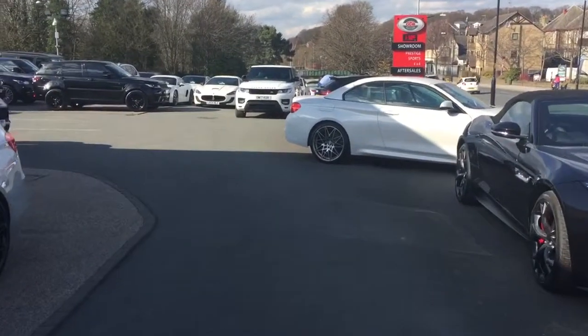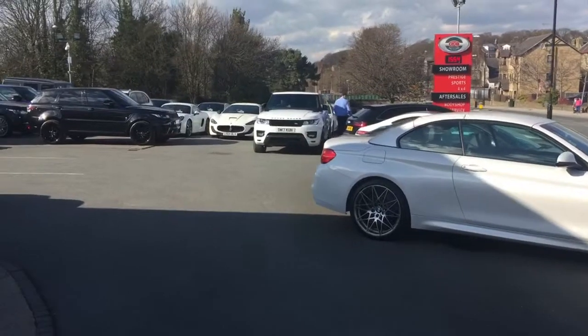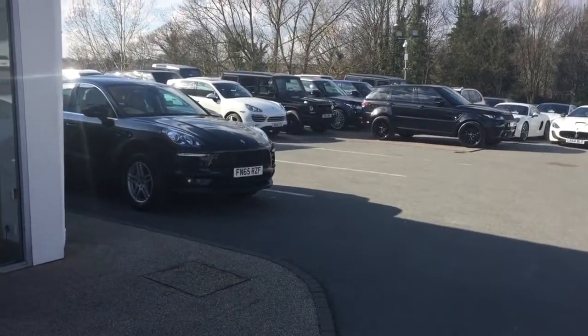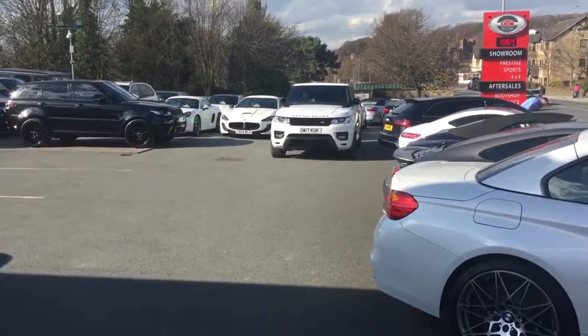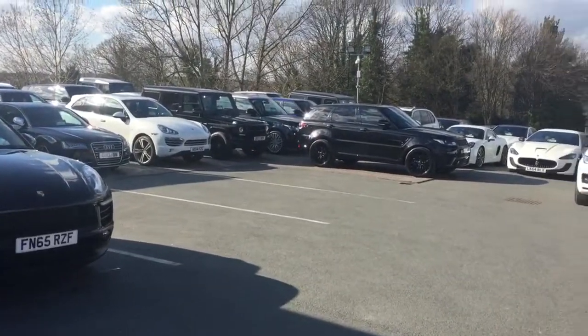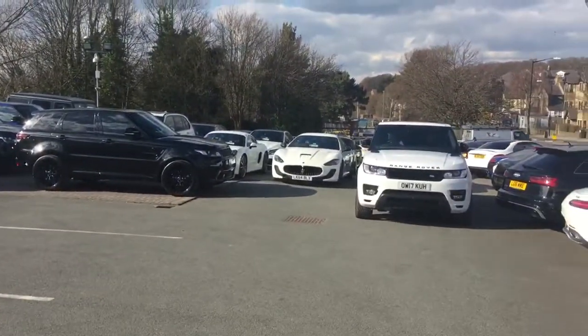Just take you down to our forecourt now. We are the largest independent single-site dealership for sports and prestige vehicles in the country. We currently have about 120 cars in stock on site — obviously not all the cars are up on the forecourt. That equates to roughly around £10 million worth of stock, so I'll just give you a quick tour.